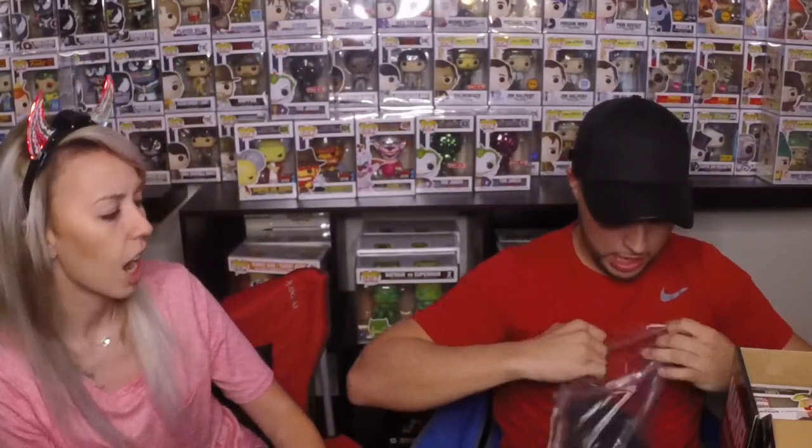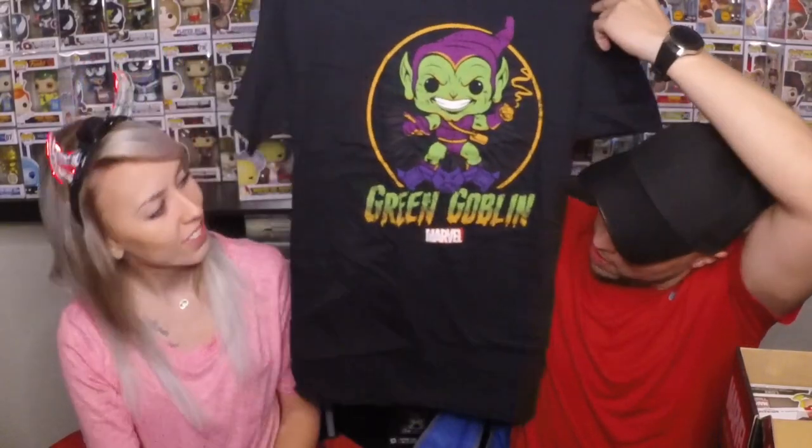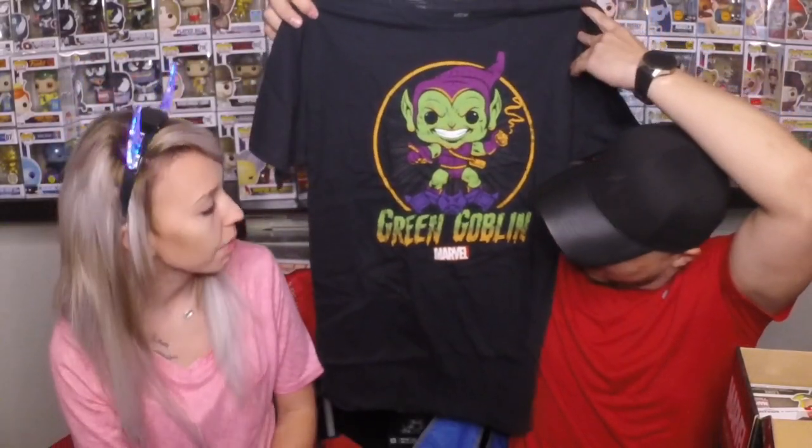Oh yeah, the shirt — Hobgoblin shirt! Check that out. The Hobgoblin Marvel shirt — I know it's the Hobgoblin. I love it so hard. It's a white Halloween shirt. It smells like plastic. And then — oh, Green Goblin! It's got a little Hail Hydra pen right there. We're starting to get a little collection of pens now.